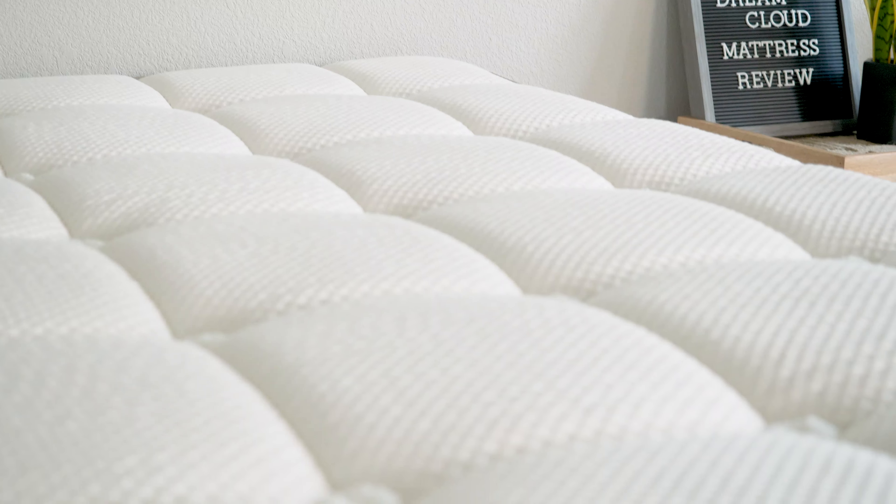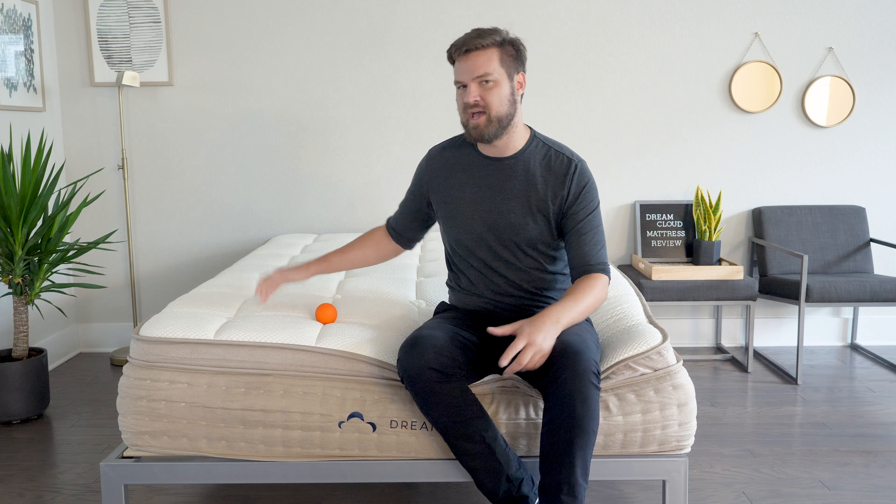Let's talk about firmness and feel. In terms of firmness, I put this mattress at a 6.5 out of 10, right about down the middle in terms of firmness. I think that's because you do have this soft pillow top, you have some high-density foams, then you have the coils. It all adds up for more of a medium firmness.